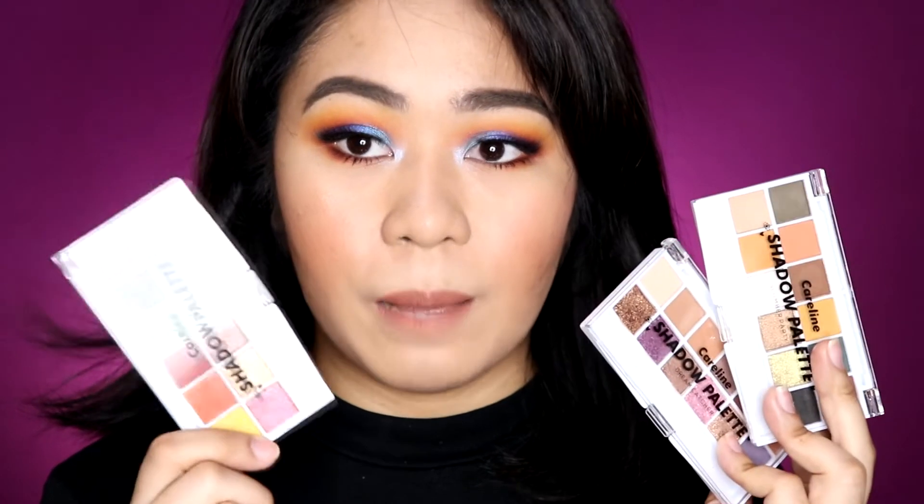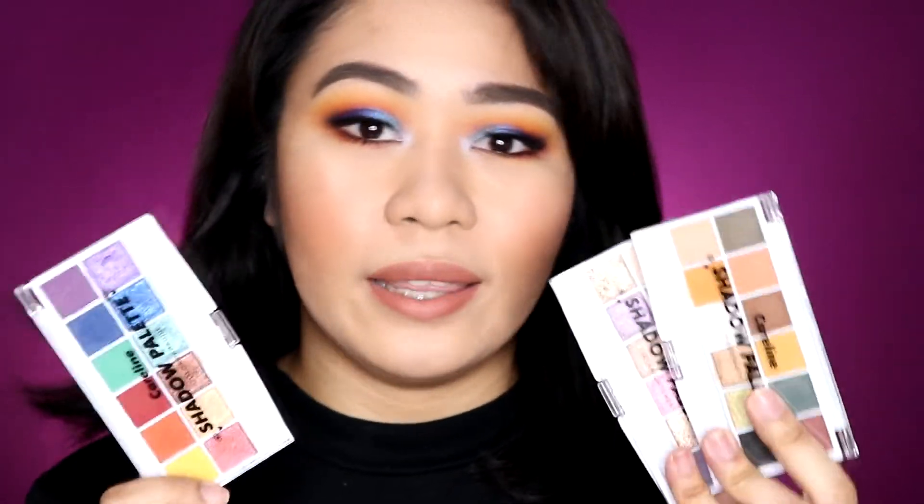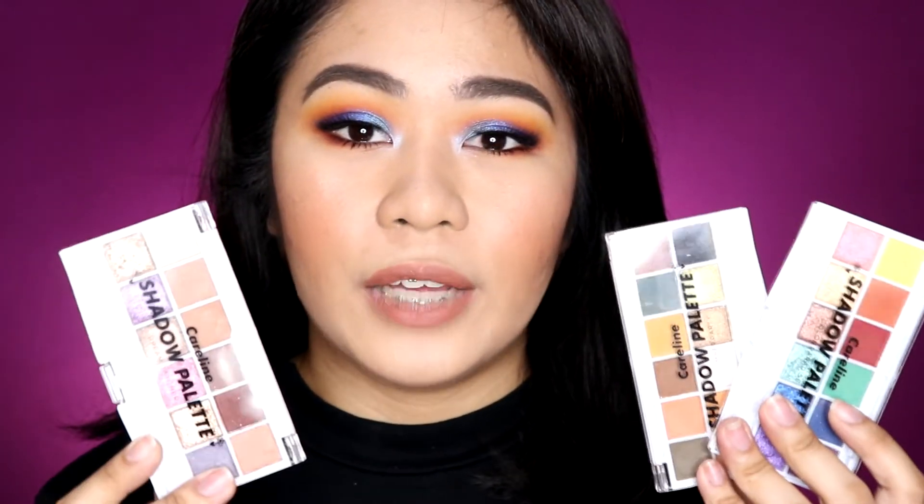I would also recommend the Color Paradise for beginners who want to experiment with color, and the other two palettes for those who prefer neutral or everyday shades. Again, highly recommend these — available on Lazada for 165 pesos each, not yet at counters. That's it for today's video! I hope you enjoyed it and found it helpful. If you have other video requests, leave them in the comments. Don't forget to like, comment, share, and subscribe. Thank you so much for watching — see you in my next one, bye!